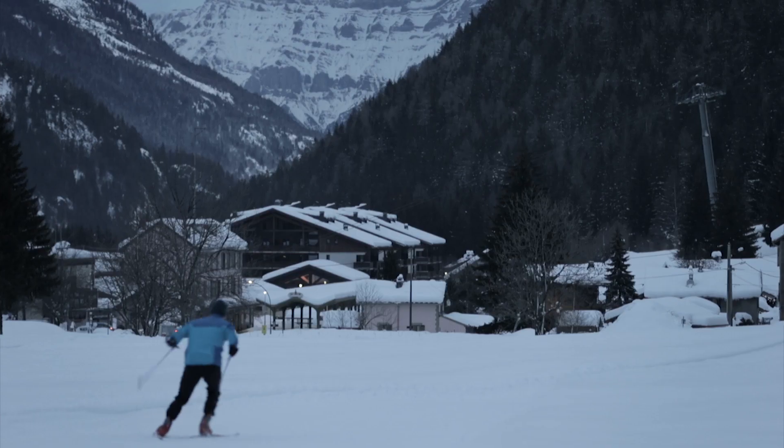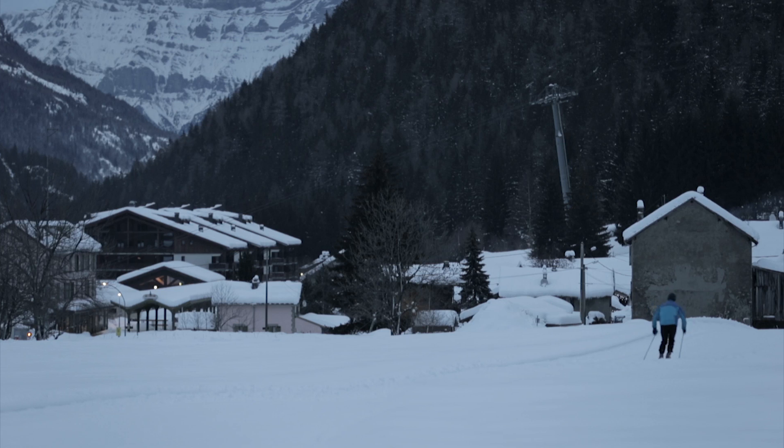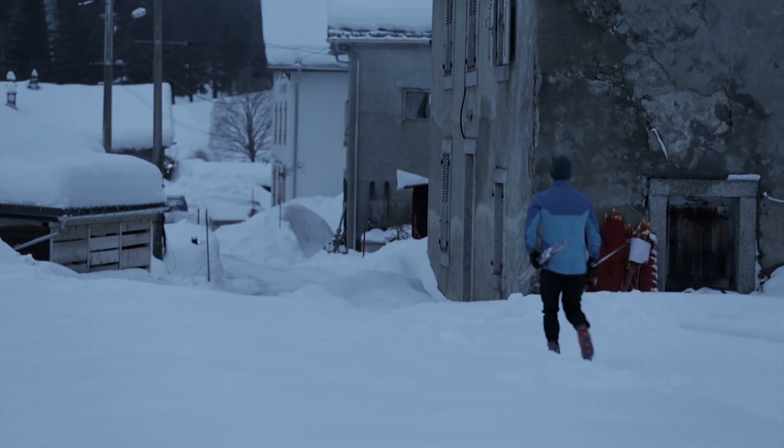I'm a complete gear freak, and I really love having the right clothing and gear for the activity I'm out doing. Arcteryx pretty much covers every activity I do in their clothing line.